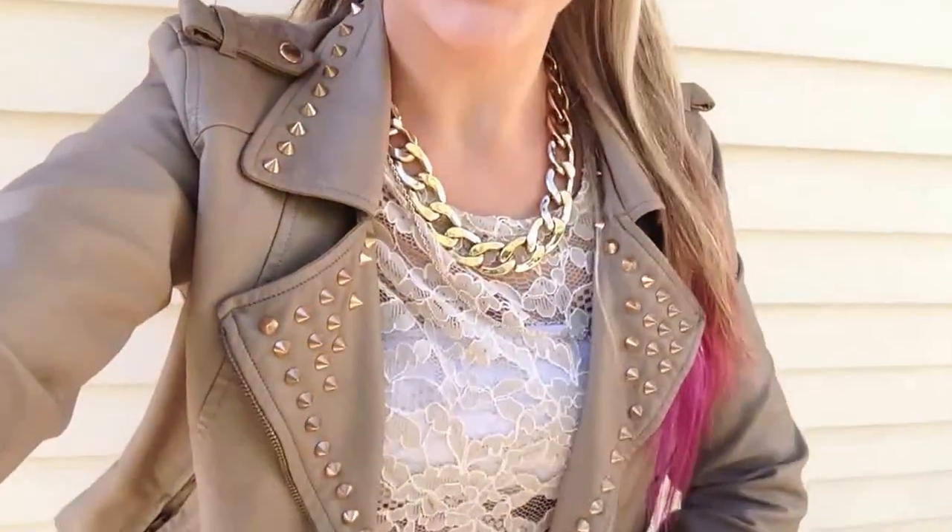Hello everyone! So today I'm doing an Outfit of the Day Quickie. It is a beautiful fall day here in Canada, so my outfit is very much a fall kind of outfit. Let's just rock and roll.